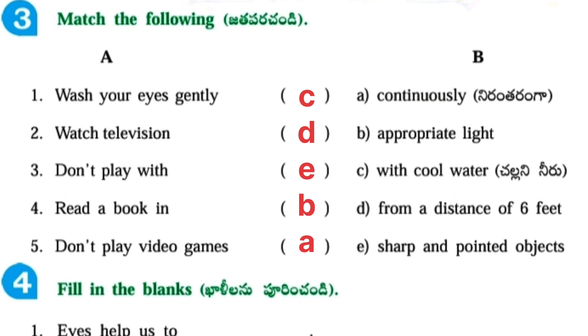Match the following. Wash your eyes gently with cool water. Watch TV or screens from a distance of 6 feet. Don't play with sharp and pointed objects. Read a book in appropriate light. Don't play video games continuously.